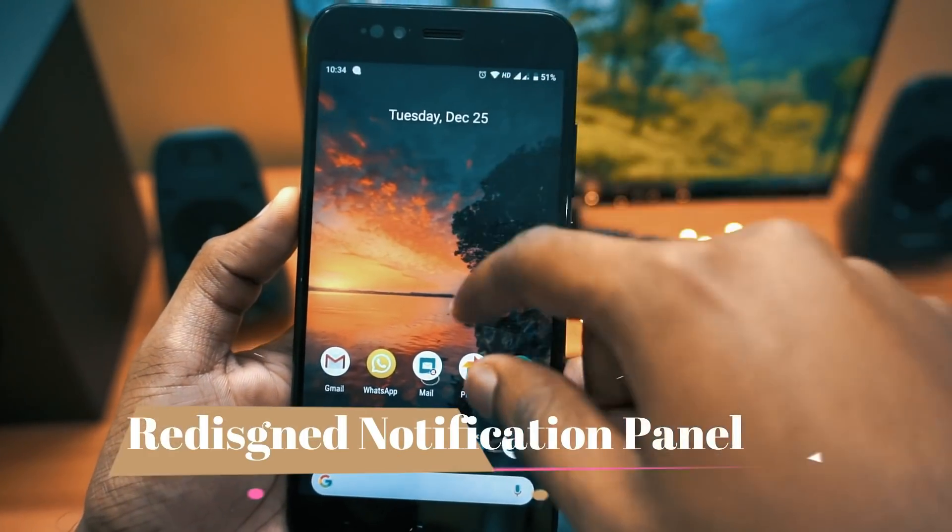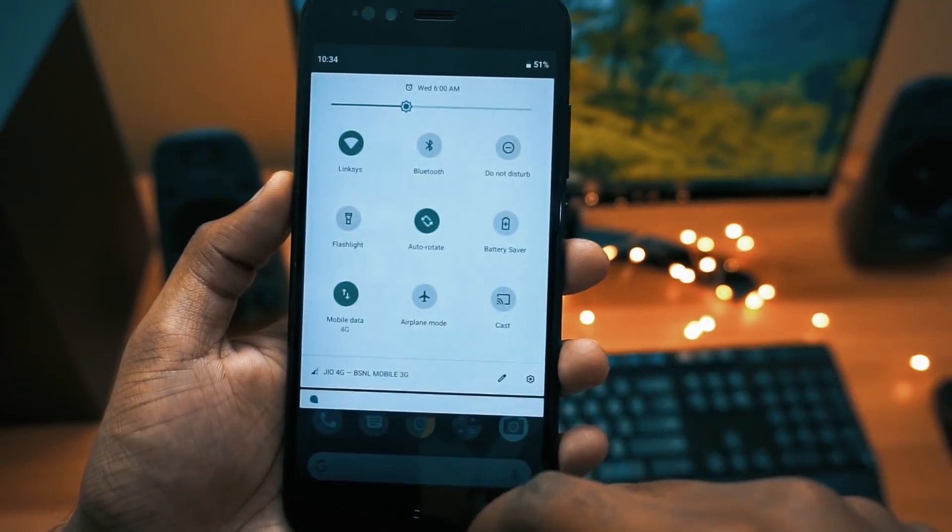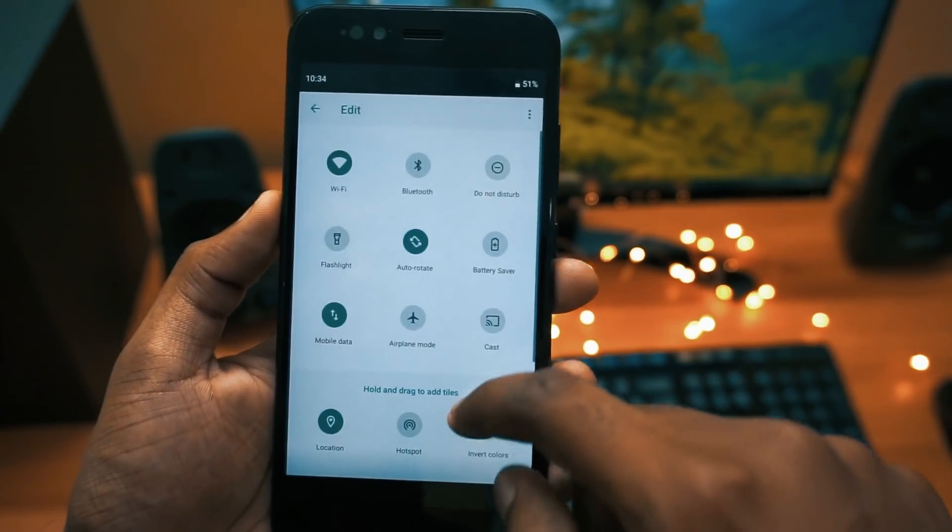Moving to the next change in the list, we have a redesigned notification panel. Now we have a material design layout over the previous one, and all the app icons have rounded corners.